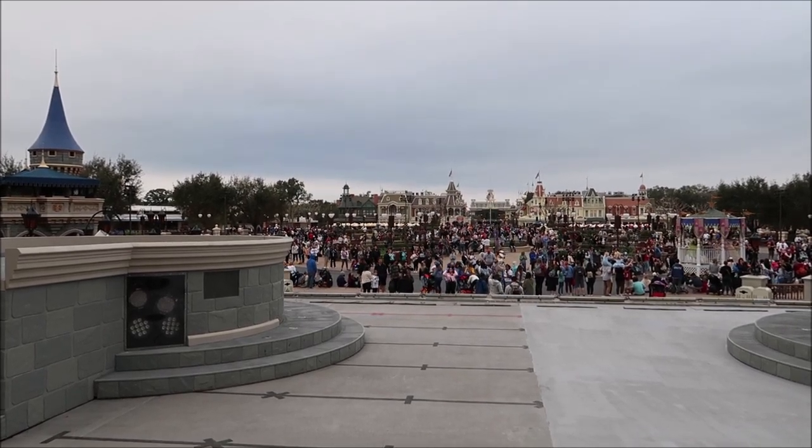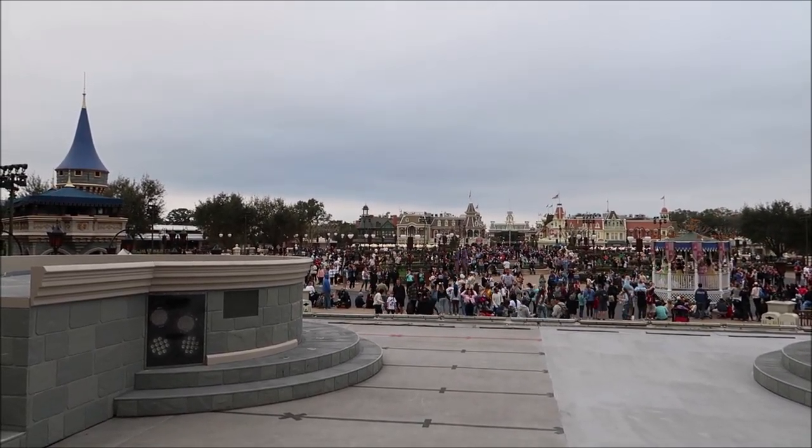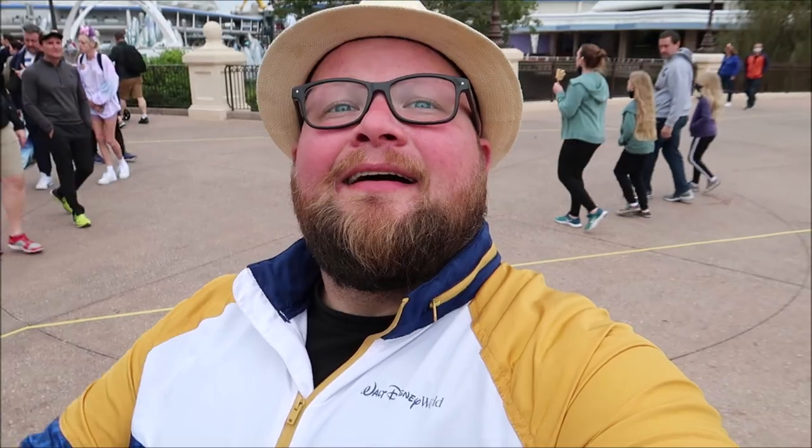That was it — that wrapped up the whole entire tour, and it was lovely. I really think it's so worth it. For $114, you get lunch included, it's a whole five hours, and you really do get to learn so much and see things you would never normally get to see.